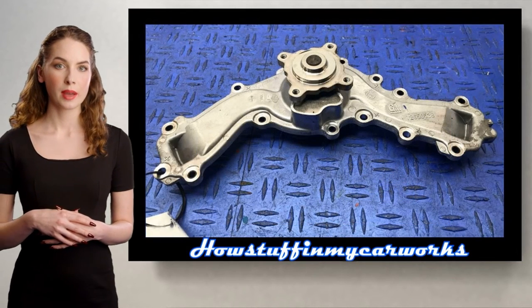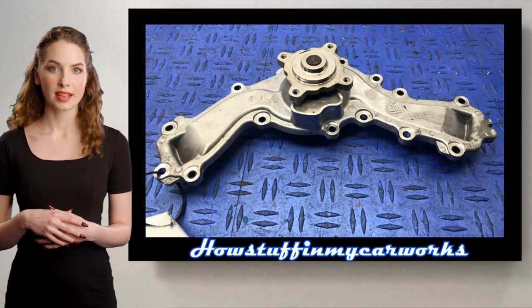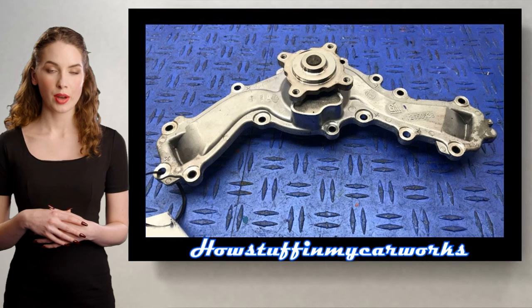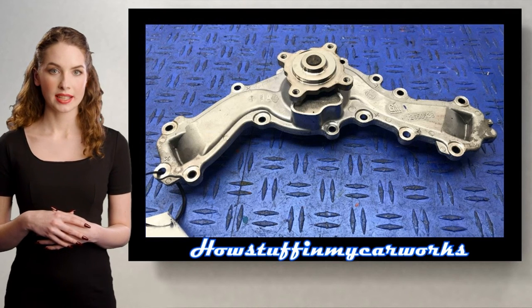Number 7. The water pump in some of these vehicles equipped with the 3.6 liter engine is prone to become noisy and develop coolant leaks between 100,000 and 130,000 miles and needs to be replaced.